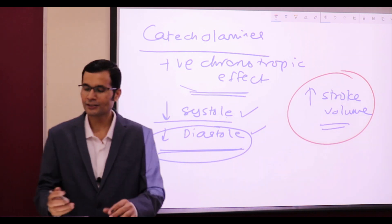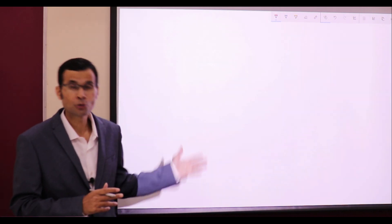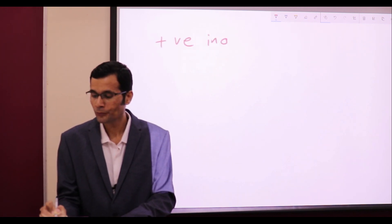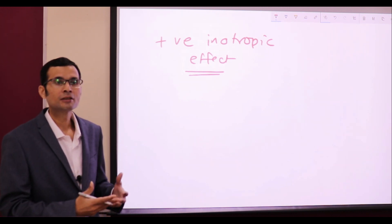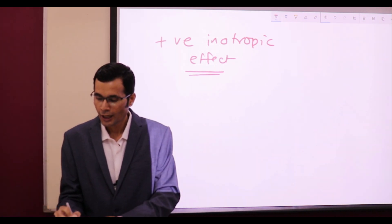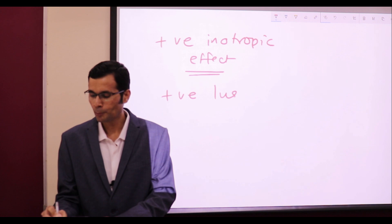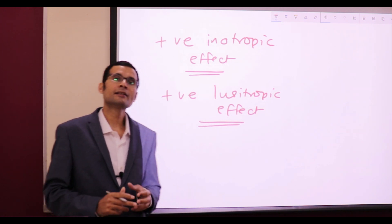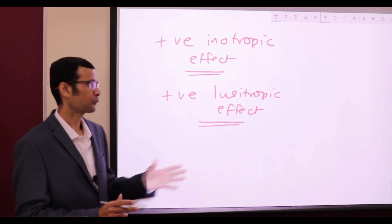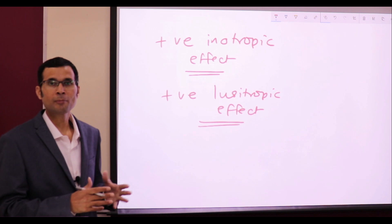How is that achieved? Catecholamines, apart from the positive chronotropic effect, are also known to have positive inotropic effect — increased myocardial contractility — producing a stronger contraction of the myocardium during systole. And then during diastole, they are known to have positive lusitropic effect — lusitropic effect is the relaxability and diastolic function, which is also enhanced under the influence of catecholamines and sympathetic discharge.